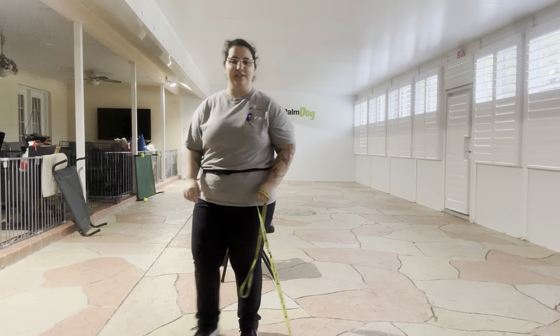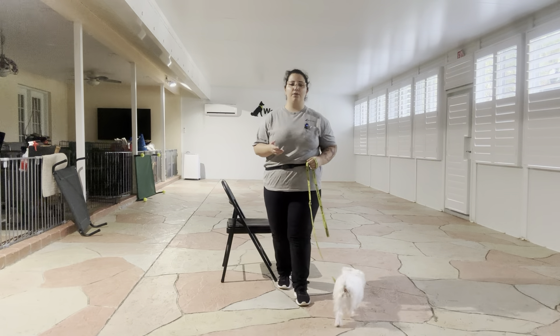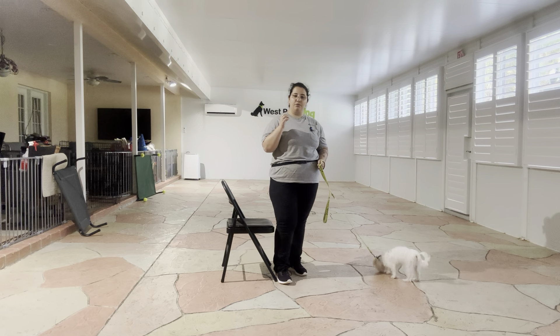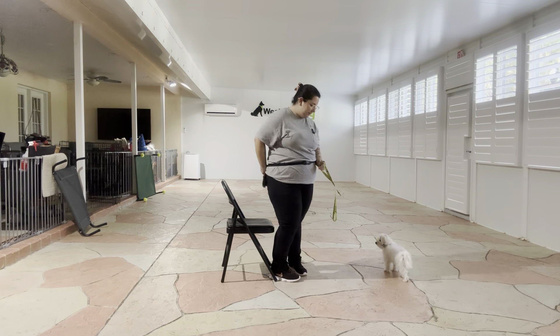Hello, my name is Caitlin with West Palm Dog, and today I'm here with Milo, and we are going to be working on his watch. What we're going to be doing today is starting to build a rapport with Milo and teach him what we want his name to mean, which is to look at us.